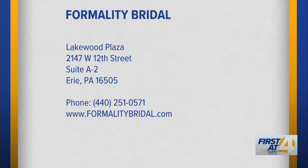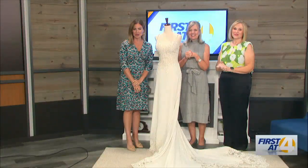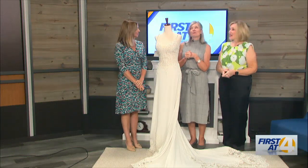You must love the fitting sessions — there must be so much fun. I love every part of it. Thanks, Penny, we appreciate it. My pleasure. Go visit Penny over at Formality Bridal and tell her we sent you.